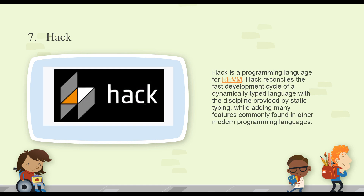Number seven is Hack. It's a programming language that reconciles the fast development cycle of a dynamically typed language with the discipline provided by static type checking, while adding many features commonly found in other modern programming languages. Static typing means having to declare your ints and things like that — things you don't have to do in JavaScript or Python. Hack is created by the guys at Facebook, who are also responsible for the popular React project for client-side web development, as well as React Native for writing iOS and Android apps.